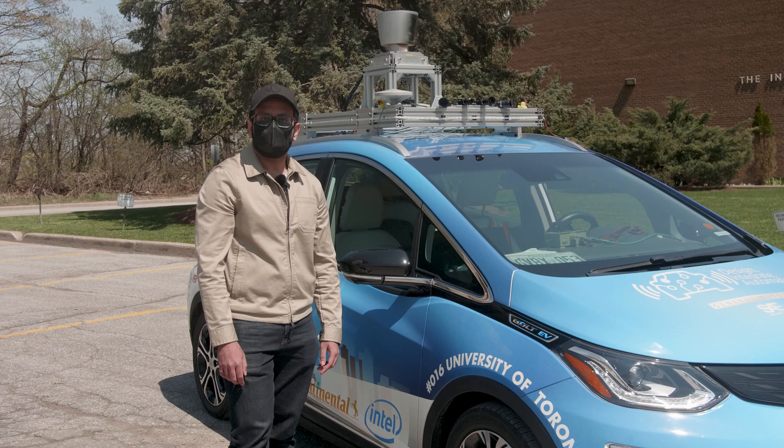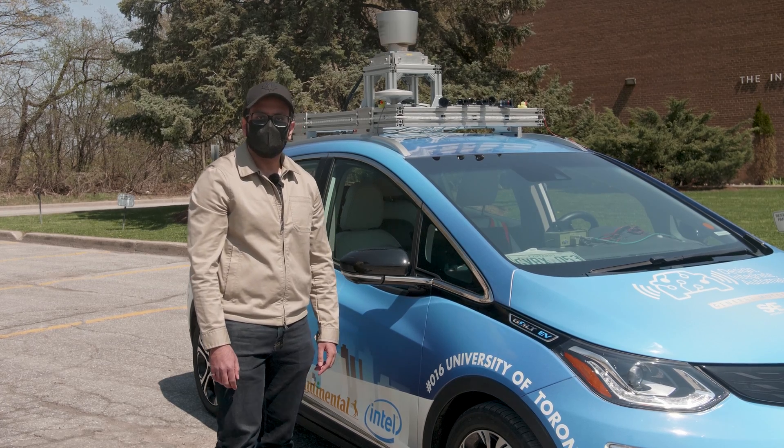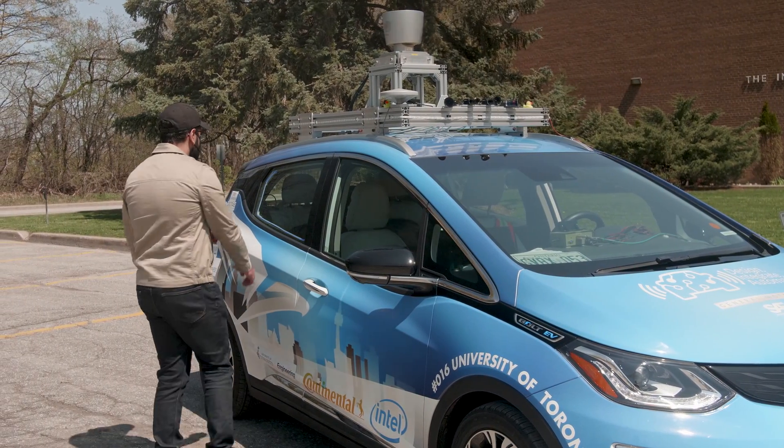As we prepare for the final year competition, our vehicle can now work as an autonomous ride-sharing vehicle under controlled environments. Let's take a ride on our test track.